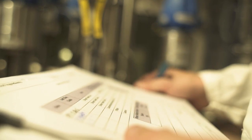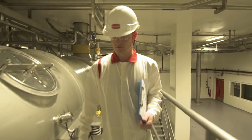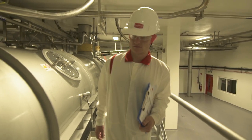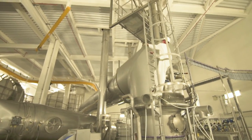Once the milk is on site, it is sent to our pasteurisation process. From here, it is sent to our standardisation process, and from here, it is sent to our new evaporator and our new spray dryer.